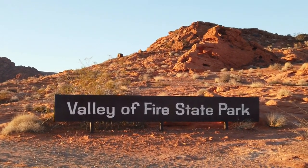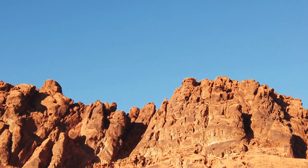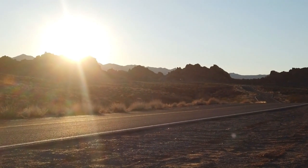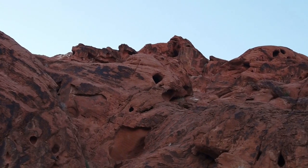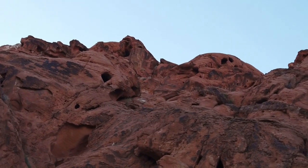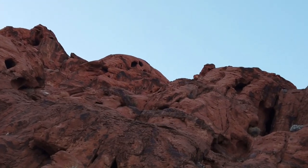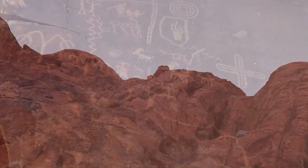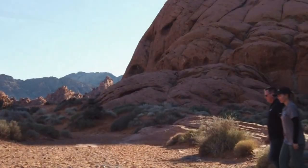Valley of Fire State Park is Nevada's first state park. It dates clear back to 1935. It has nearly 40,000 acres of bright red sandstone, all nestled in the heart of the Mojave Desert. The main draw of the valley is to marvel at the array of unique geological formations of sandstone and limestone, along with the petroglyphs that were left by the native Anasazi tribes of this area.